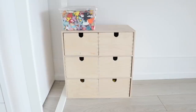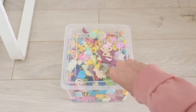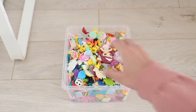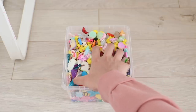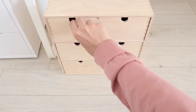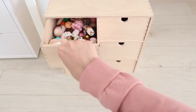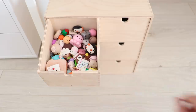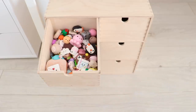This wooden organizer I got from IKEA and I keep it underneath my desk. On top of it I have a box where I keep all of my store-bought charms. In the organizer itself I keep my DIYs — in the first drawer I have my polymer clay charms. If you want to see a full collection video, it will be linked below.